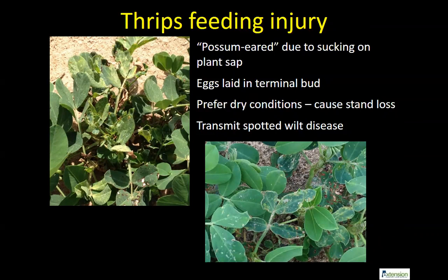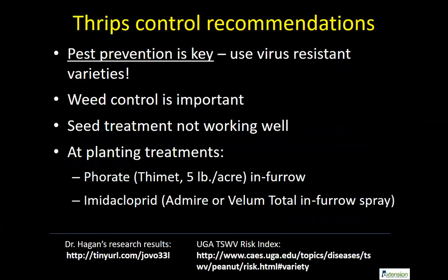For thrips control, recommendations are based on conversations with Dr. Austin Hagen, who has worked on spotted wilt virus and thrips for many years alongside the University of Georgia. When it comes to thrips, prevention is very important because there is almost no threshold — the virus threshold can be bad in some varieties. The first line of defense is to use resistant varieties and control weeds, starting out clean.